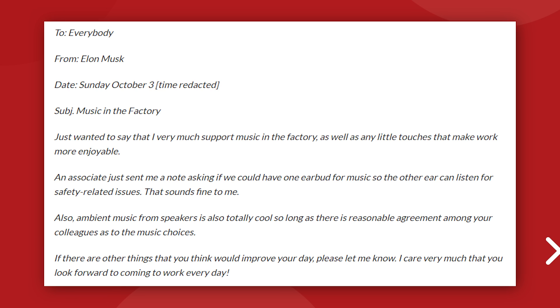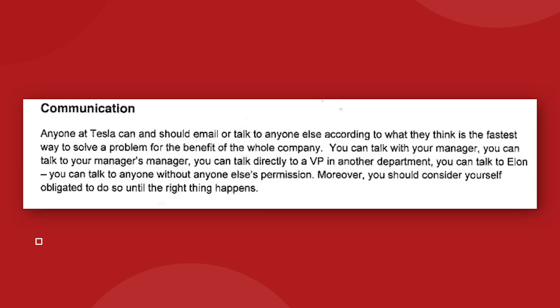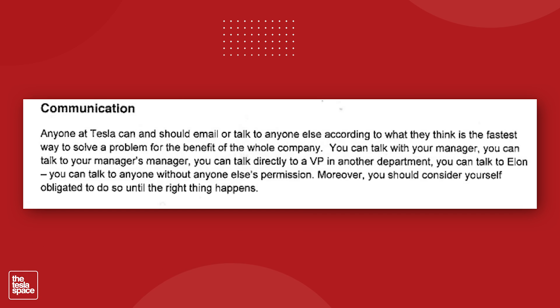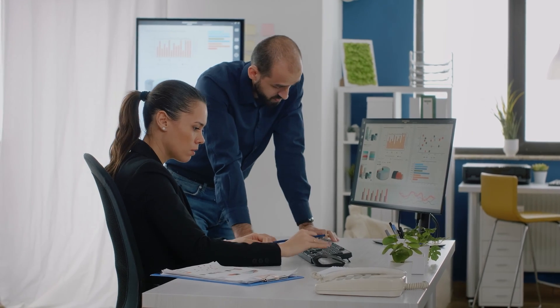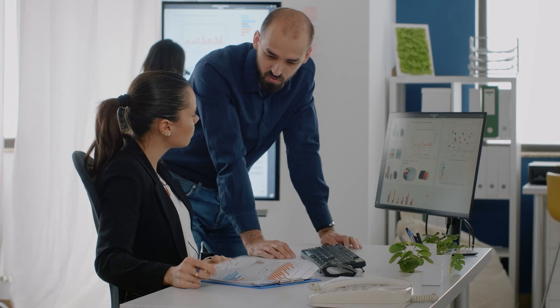The second email shows off a bit more of Elon's casual side. He says an associate asked if it was okay to wear one earbud while working on the floor, and Elon says that sounds fine — he supports music in the factory. He even says it's totally cool to play music through the speakers, as long as everyone in the area can agree on the genre. He finishes by writing: 'If there are other things that you think would improve your day, please let me know. I care very much that you look forward to coming to work every day.' We saw in the leaked 'not a handbook' handbook that everyone is allowed to talk to Elon anytime they want, and this reinforces that open communication concept.